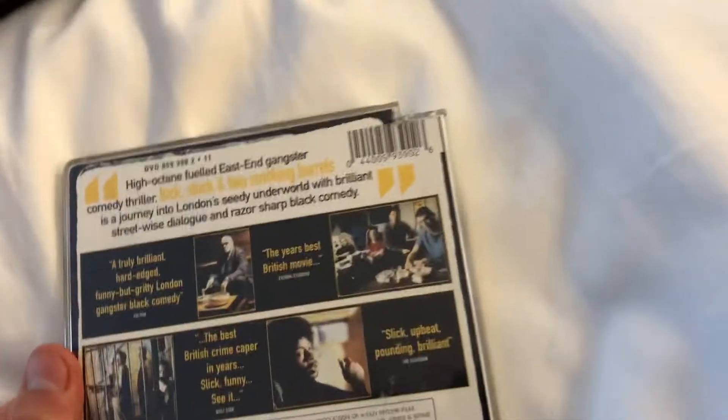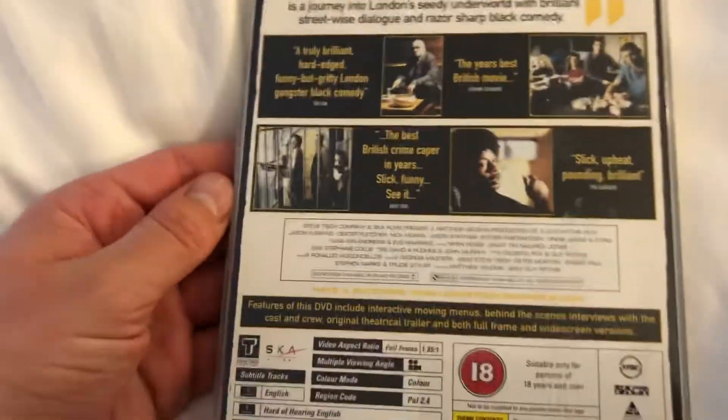This last one is a very special one — Lock, Stock and Two Smoking Barrels. Front, the spine, and the back. This is a Polygram Filmed Entertainment release from 1999. One of my first Polygrams here. It feels very hard to open.